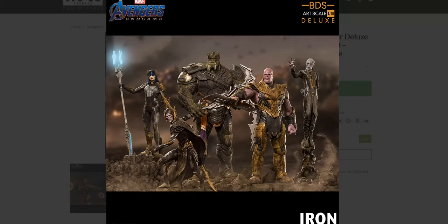They announced they were going to do the Black Order a little bit after Endgame came out, around May or June. We hadn't seen them until now. They not only did the ones we were all expecting, but went above and beyond. They have Proxima Midnight, Cull Obsidian, Corvus Glaive, Ebony Maw, and a new Thanos to go with them.